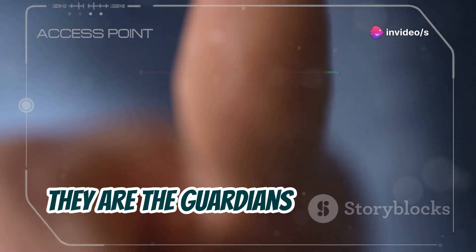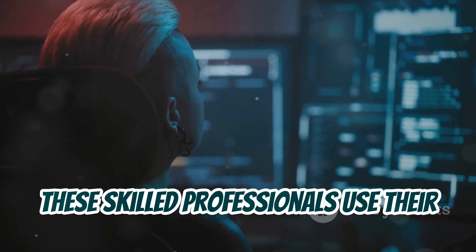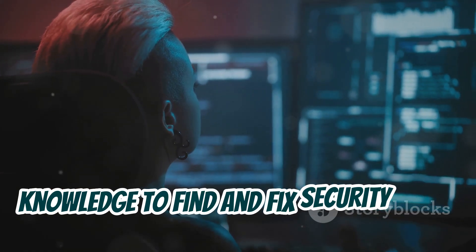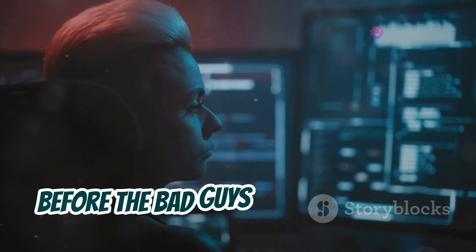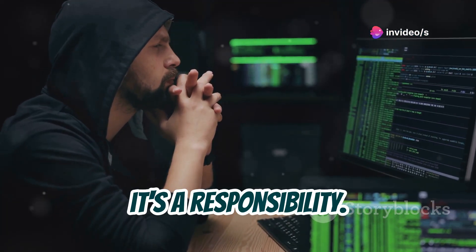They are the guardians of our data, the protectors of our privacy. These skilled professionals use their knowledge to find and fix security flaws before the bad guys can exploit them. Ethical hacking is not just a profession, it's a responsibility.